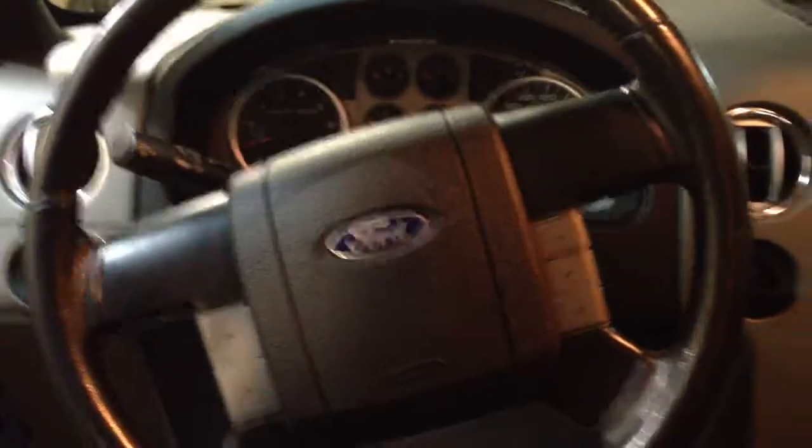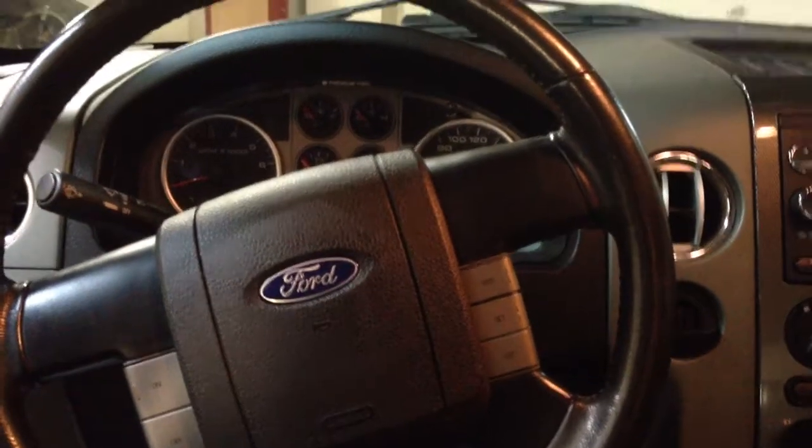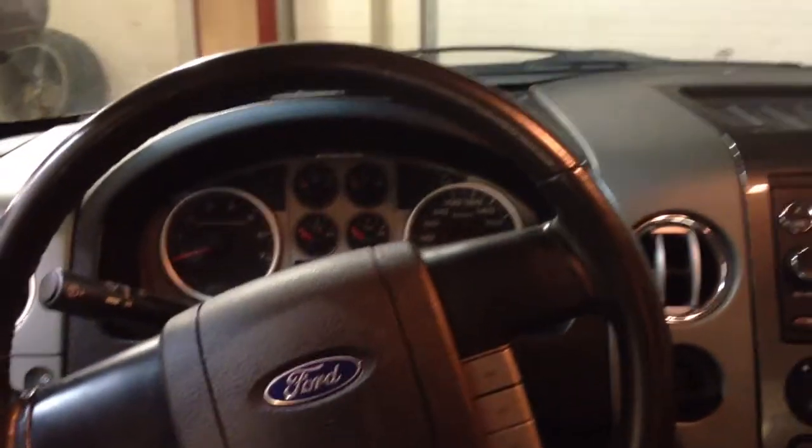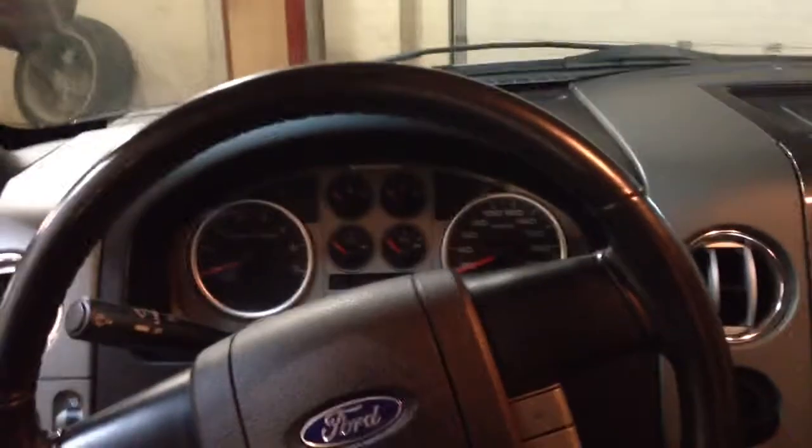I'll jump in here and show you the front. There are steering wheel controls, power windows, power door locks, mirrors, and it has automatic headlights. Trip information and everything is up on the front there.